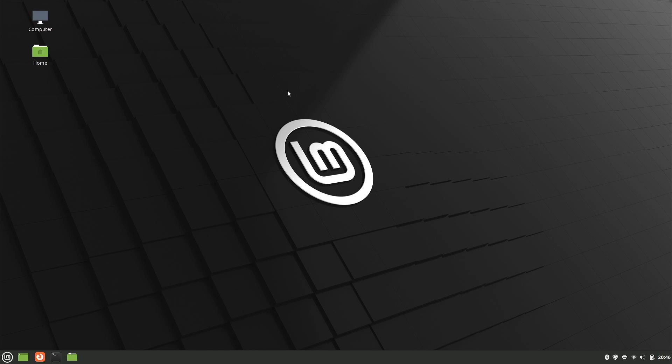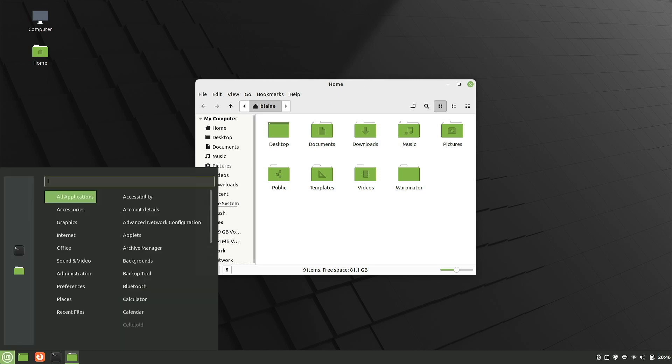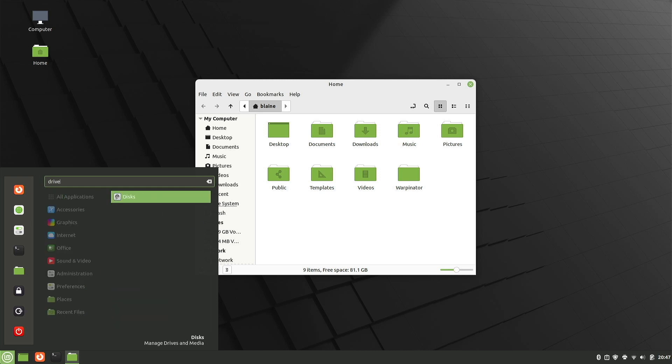It's worth mentioning that the installer Linux Mint Debian Edition uses is different from the one used for Ubuntu-based releases, and I actually found it really pleasant to use. It is slightly more technical, but the defaults seem safe and sane enough that it's definitely a breeze compared to installing Debian from Debian.org.